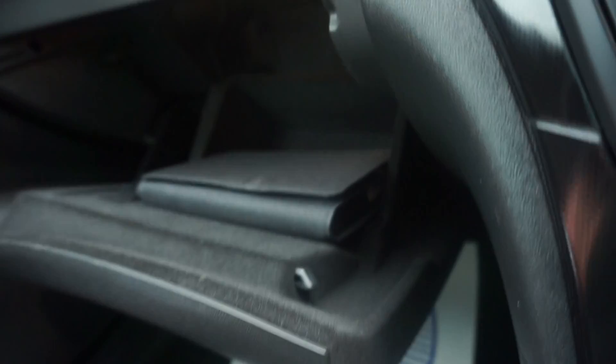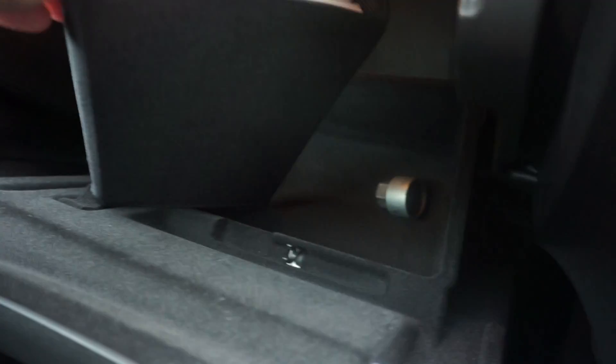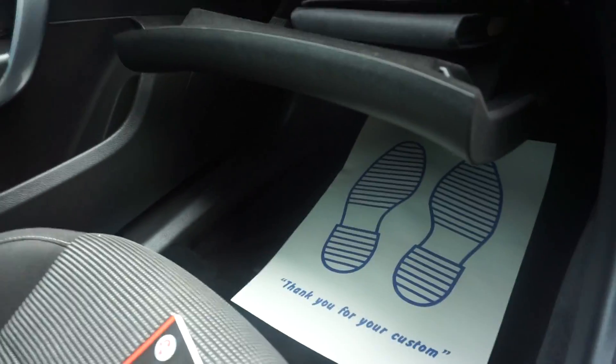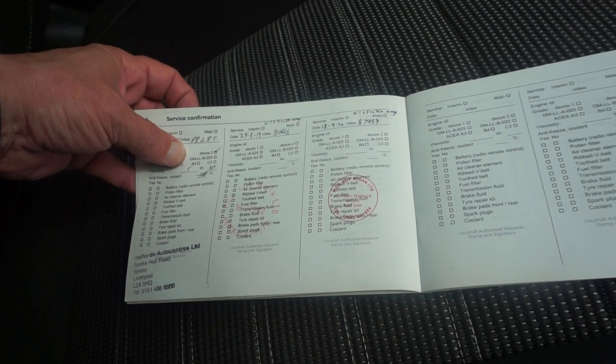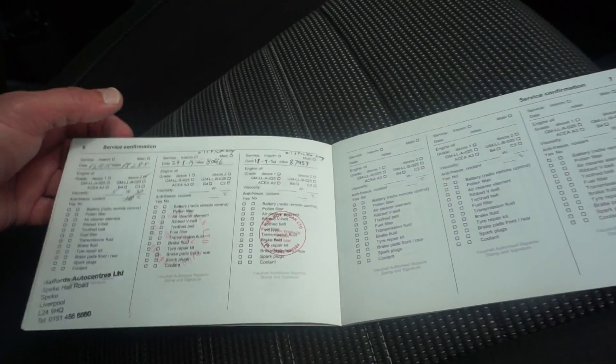All the handbooks are there, locking wheel nut bolts in there as well, and the service booklet is just here, with the PDI service there and the additional services that the car's had, the last one being done at 87,959 miles.